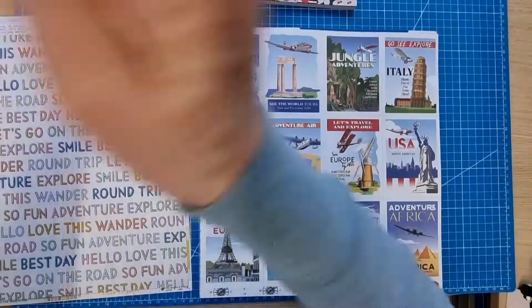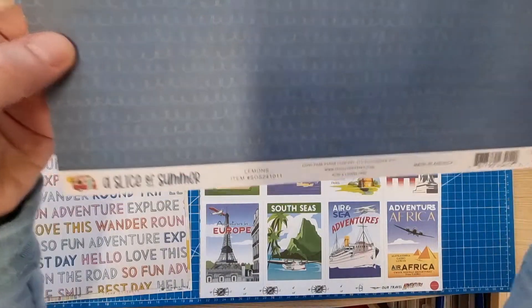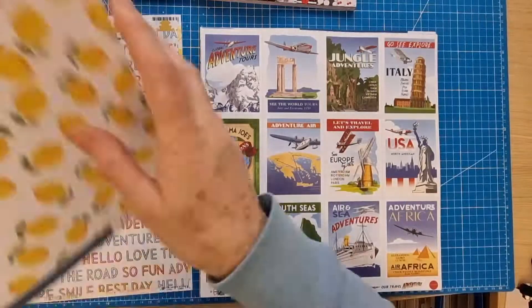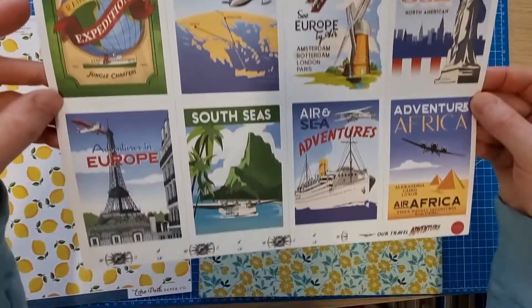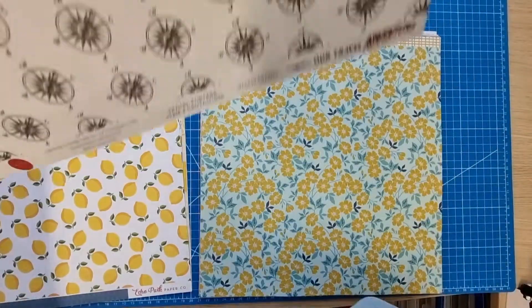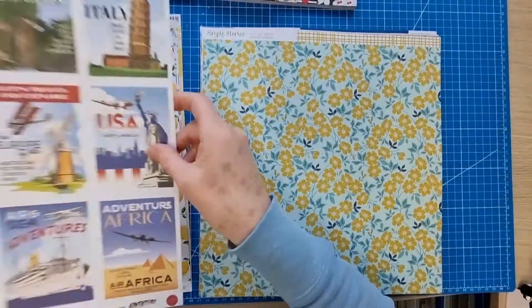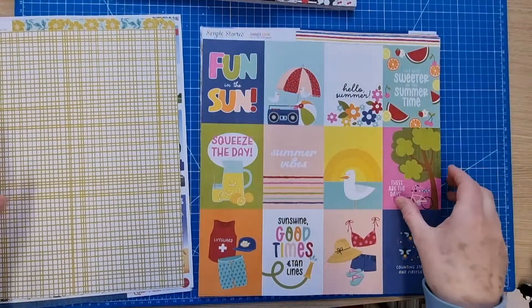Echo Park Slice of Summer — more lemons. I think my Jubilee scrapbooking will be dedicated to lemons! That's called Lemons, and I like the little squiggly doodle on it. I've got one Carta Bella Our Travel Adventure, a slightly older collection — I bought it for one side, hopefully for my road trip. And Simple Stories Let's Get Crafty.